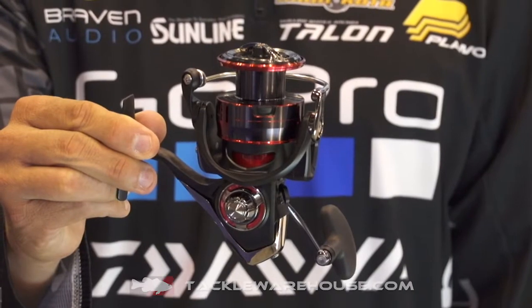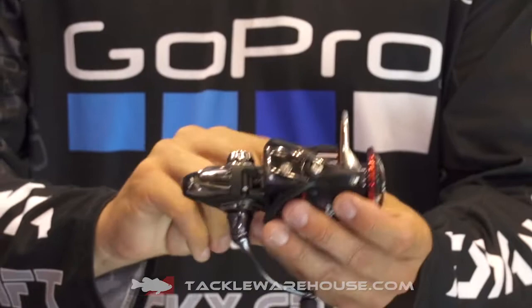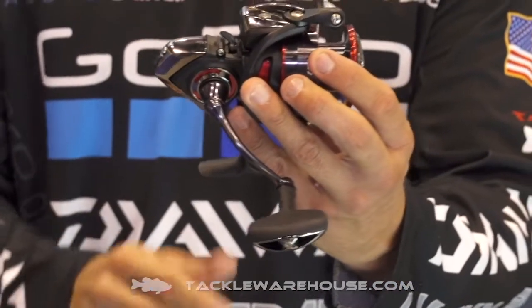Hey, I'm Brent Ehler with Daiwa, and we're here in the Daiwa booth at the iCast Show. It's great to see new reels coming out. The Fuego — we have a lot of re-releases. The Fuego was out years ago, but they've completely remodeled this reel and brought it back out.